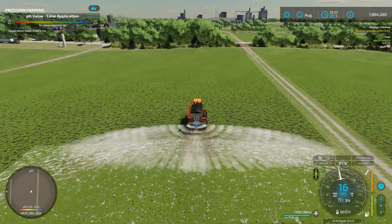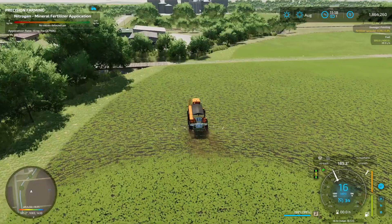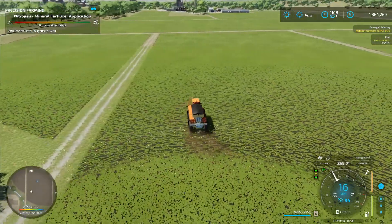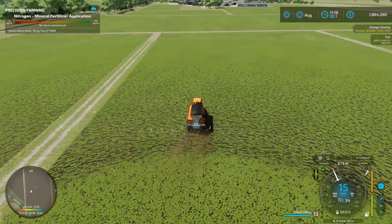And here we've got it spreading lime, and now fertilizer spreading. The best thing about this to me is definitely the 50 meter spread.